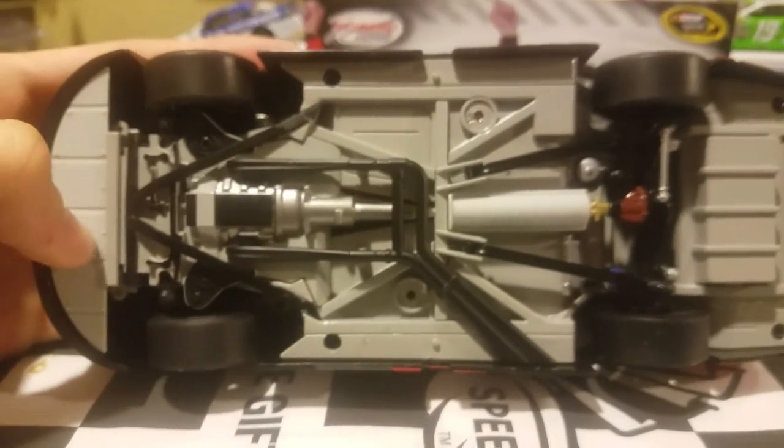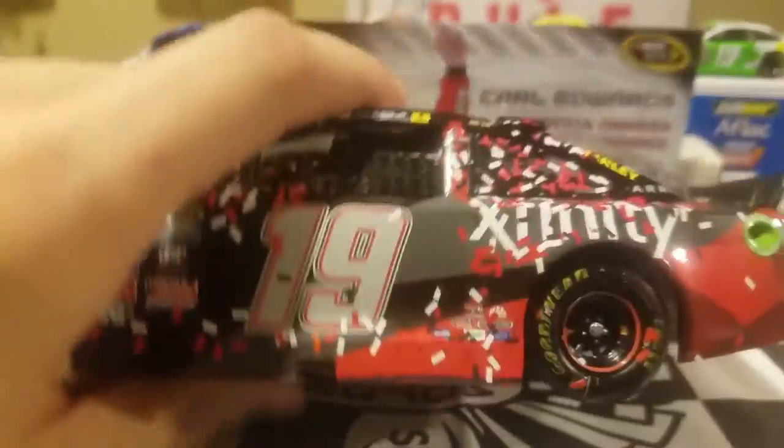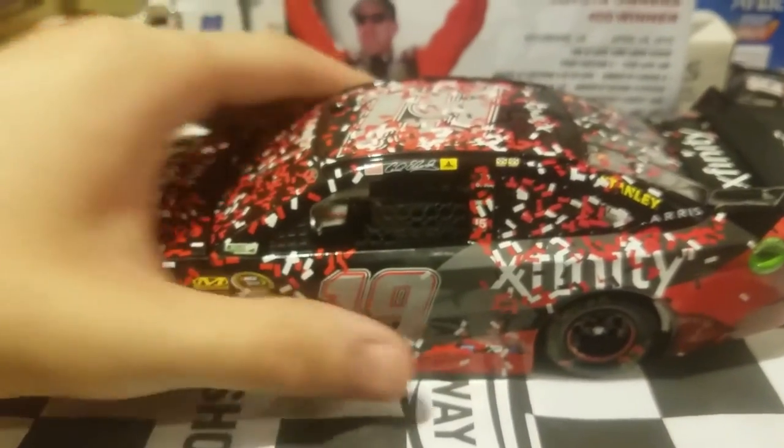For any car fans out there, this definitely is pretty detailed on the front underside of this car. And we're back to this angle.